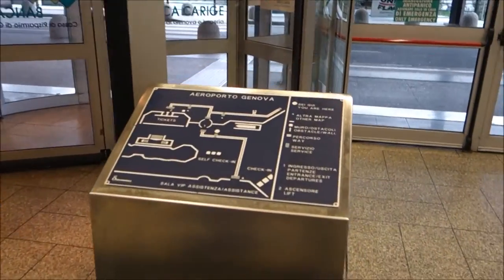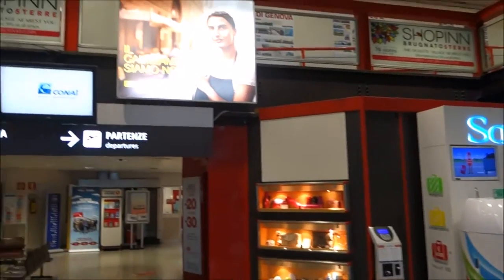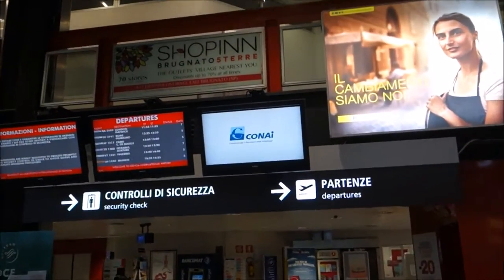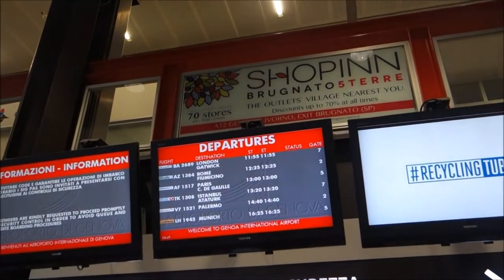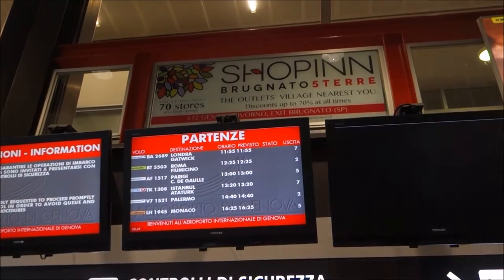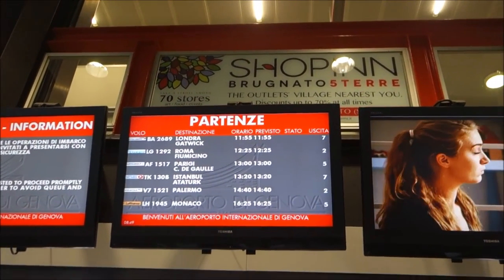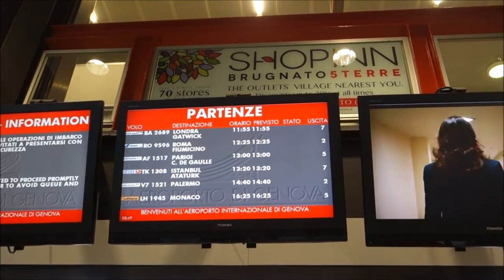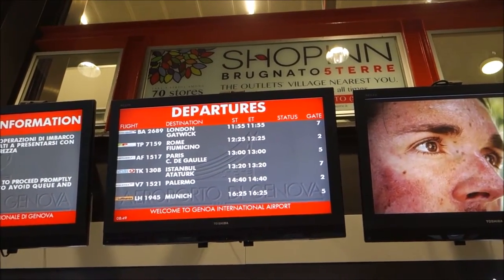I can show you the map of Aeroporto di Genoa. Today we only have departures. We're actually flying on the first departure — the 11:55 BA 2689 to Gatwick — and then there's one to Rome, one to Paris Charles de Gaulle, a flight to Istanbul, Palermo, and a flight to Monaco. That's all.